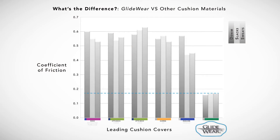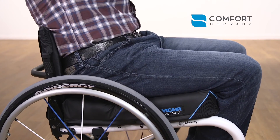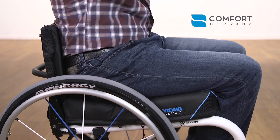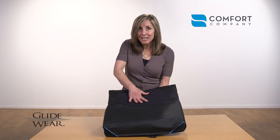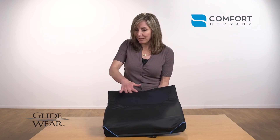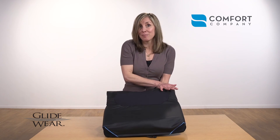A common question is: won't the pelvis just slide forward? Watch this. Notice that they didn't slide forward, but their pelvis shifted. Here's why. You have the shear reduction zone surrounded by high friction areas that stabilize the pelvis.